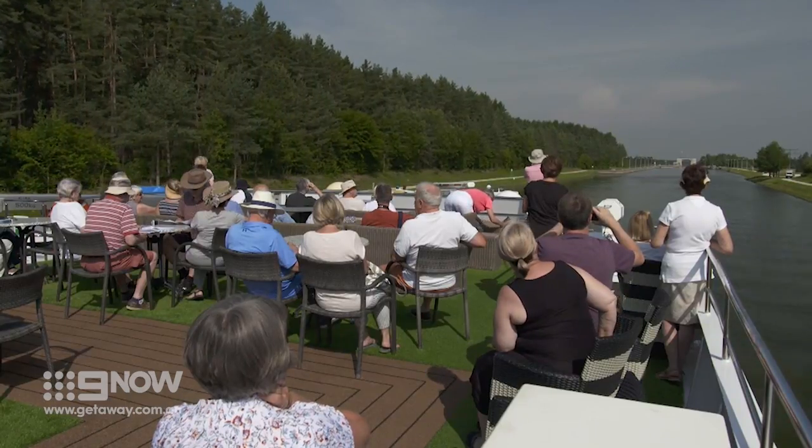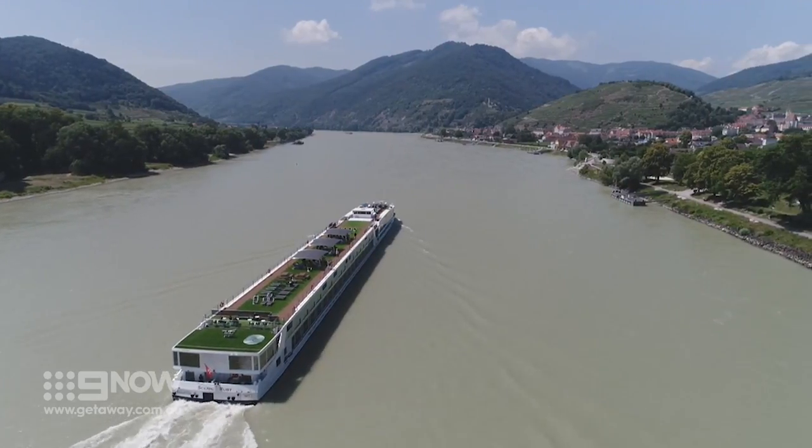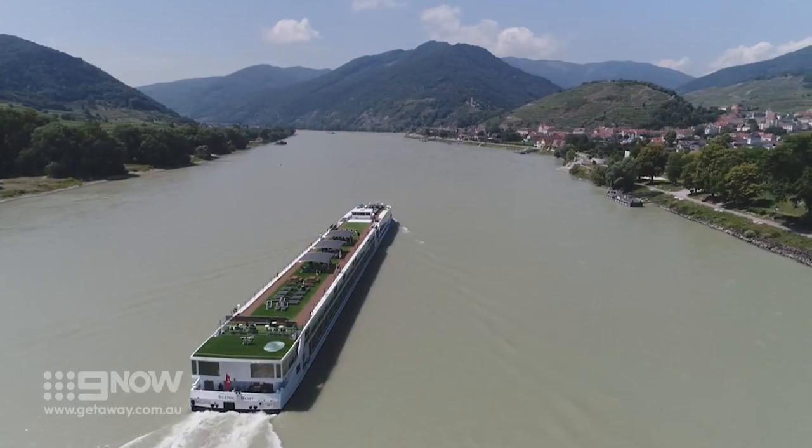As we continue down the Danube, our Scenic Jewels of Europe river cruise is taking us through Germany's most beautiful towns, and today it's Nuremberg.